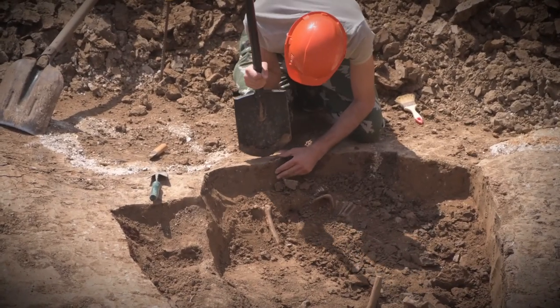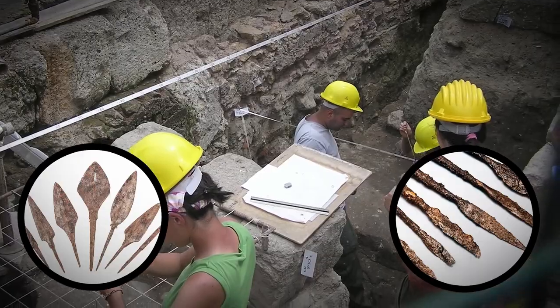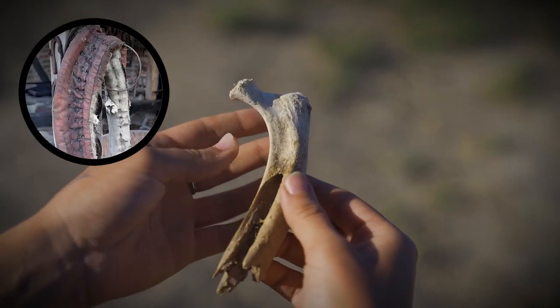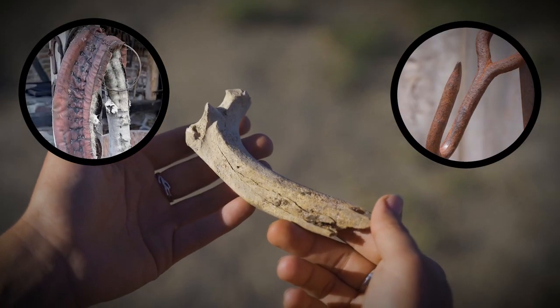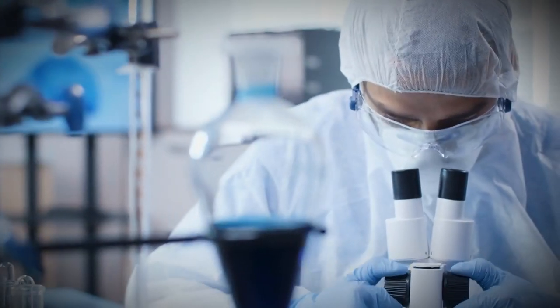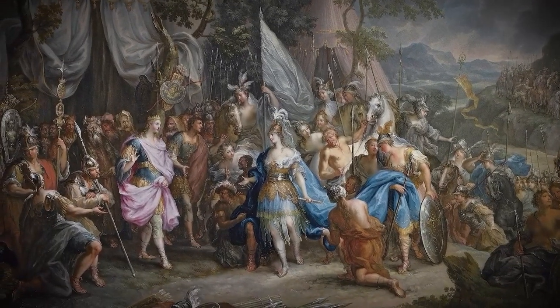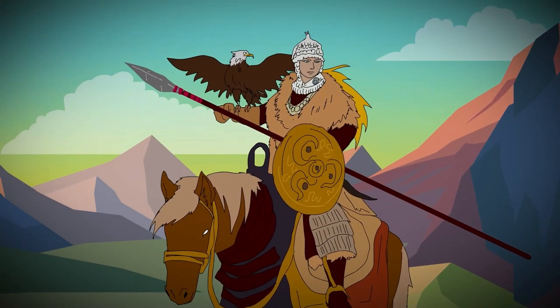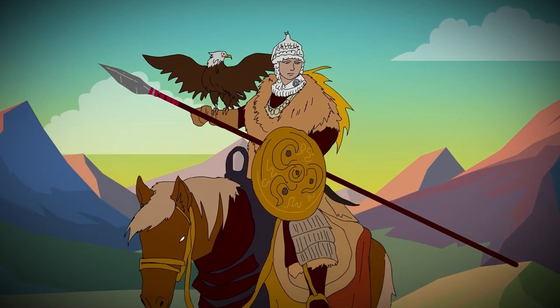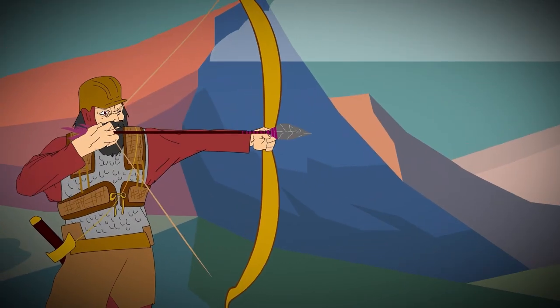How do we know they were warriors? It's all because of items discovered at the burial site. Archaeologists uncovered iron arrowheads, knives, animal bones, horse harnesses, and hooks made from iron. Since they were from the 4th century BC, the artifacts helped date the burial and also suggest these women were warriors — the horse harnesses likely used while patrolling the countryside on horseback, and the arrowheads indicating they were probably experienced archers.